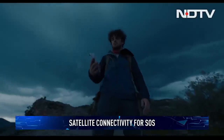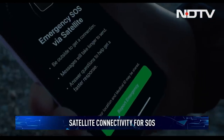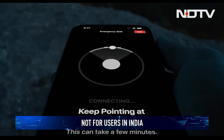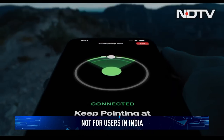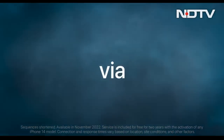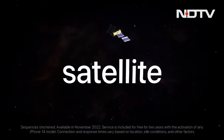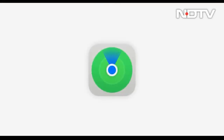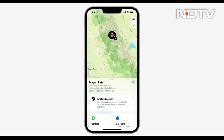Apple is reaching for the stars with its satellite-based emergency SOS service. Exclusive to users in the US and Canada, the service lets your iPhone connect directly to a satellite and beam a message to emergency services if you are lost or stranded without cellular connectivity. The service can also be used to share your location with friends and family using Find My.